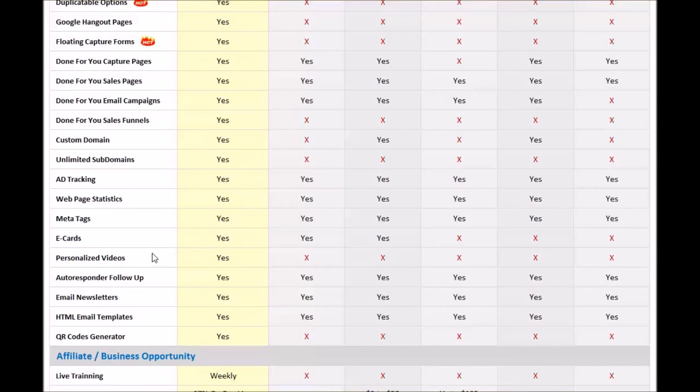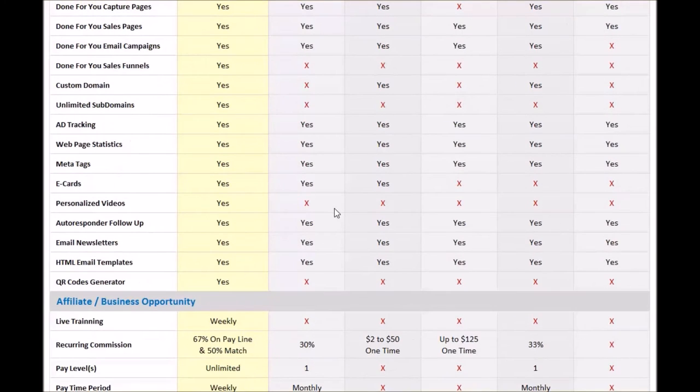One thing that we have that they don't is the QR code generator — we have that ability right within our platform. Not many people utilize that too much, so I wouldn't really highlight that as the best feature you're going to check out. QR code generator is a plus, but it's not necessarily something you'll utilize too much.